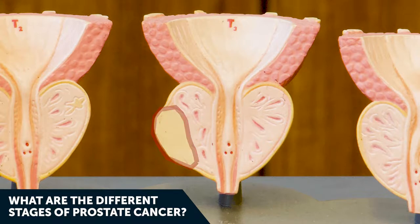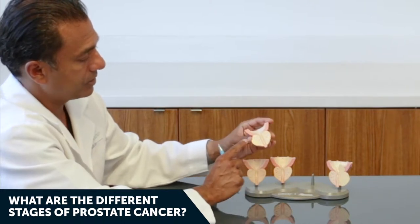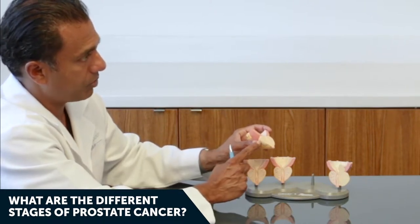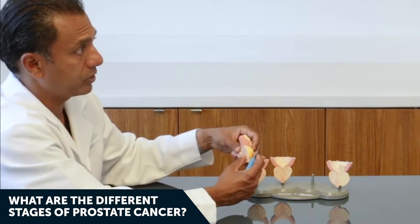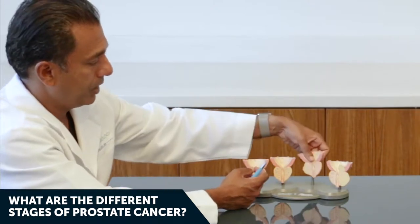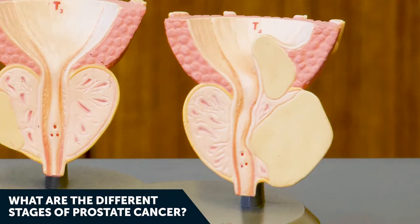Stage three prostate cancer is very much palpable — you can feel it. It may be growing into surrounding structures like the seminal vesicles. Stage three is now getting outside the prostate and is a higher-grade, higher-risk cancer in terms of possible death from prostate cancer.